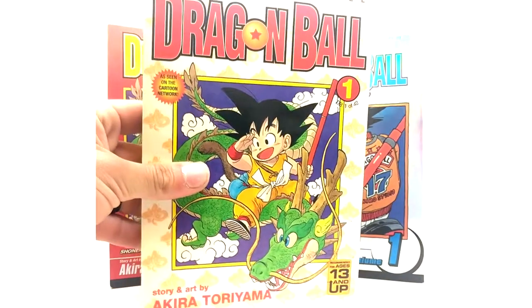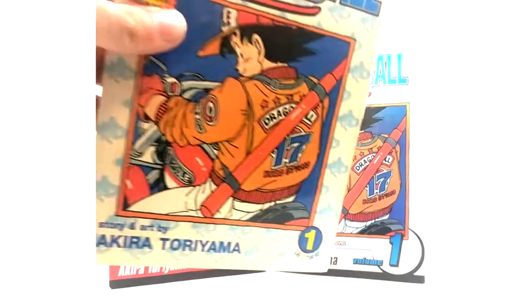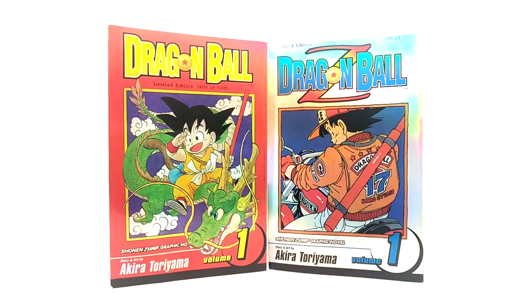Before these, they had the graphic novels — these sets for Dragon Ball and Dragon Ball Z — and then they switched over to these. But before the graphic novels, they obviously had the comics, which I have all of in another room. But yeah, these are the very first versions of this size and shape of manga.